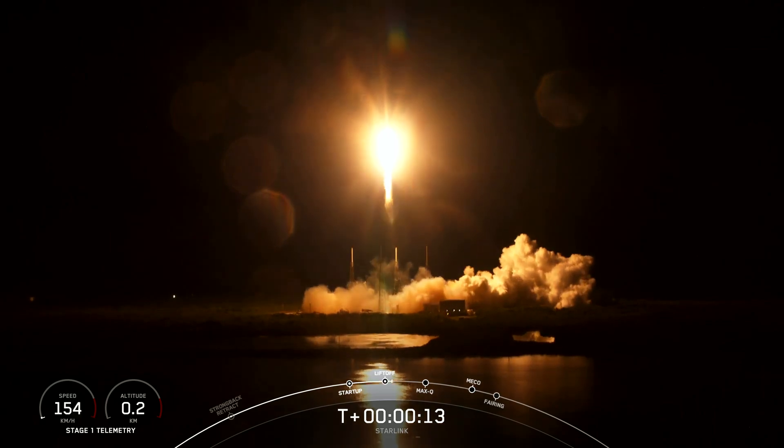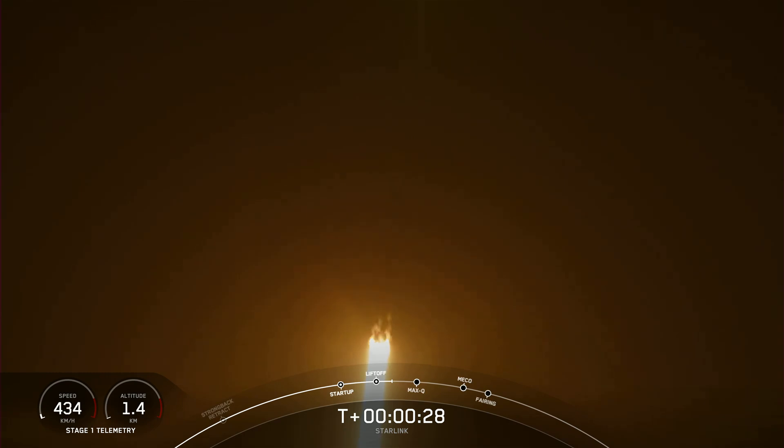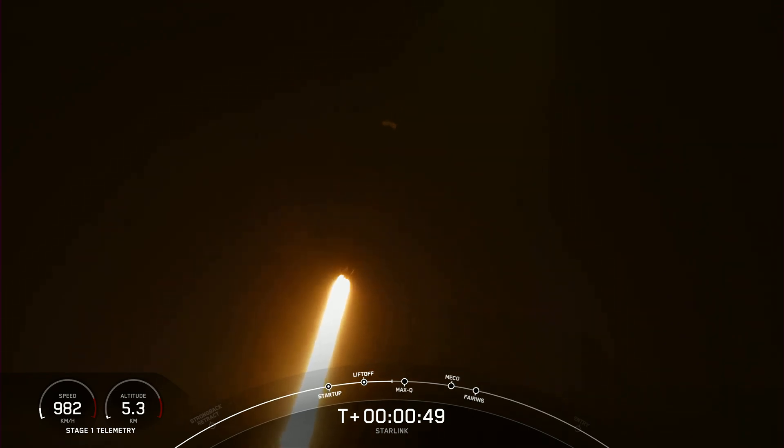M1D chamber pressure nominal. Vehicle is pitching downrange. At T-plus 30 seconds, F-9 has successfully lifted off from Slick 40 at Cape Canaveral, Florida at 1:31 a.m. Eastern Time. The next major milestone coming up is Max-Q, which is when the vehicle experiences the greatest amount of external stress as it ascends through the Earth's atmosphere.